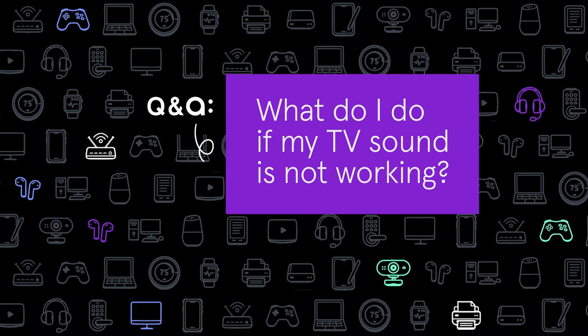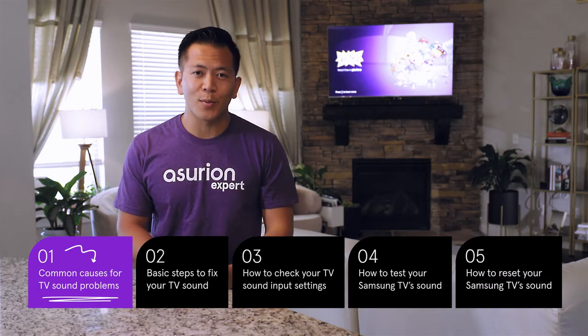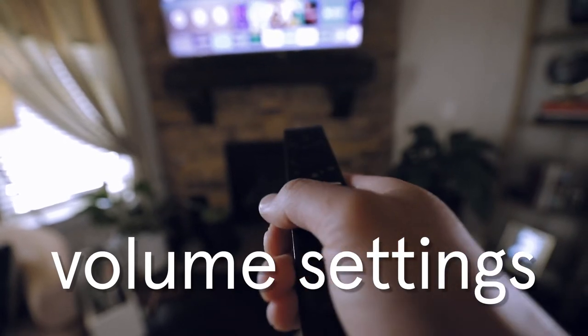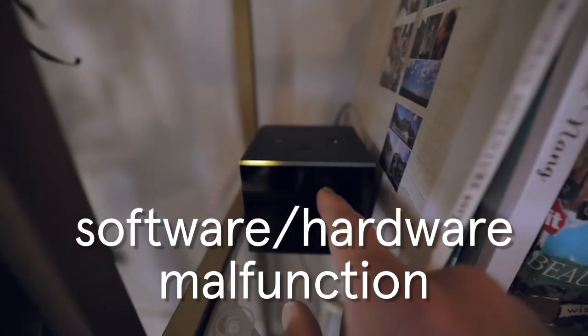Questions like, what do I do if my TV sound is not working? So your TV picture is working, but there's no audio coming through. There are a few reasons why this could be happening: it could be your volume settings, the sound settings on your TV, your external speakers or devices, or a software or hardware malfunction.